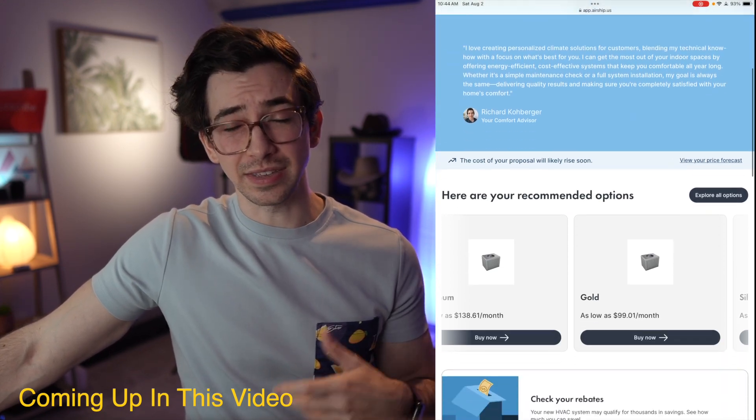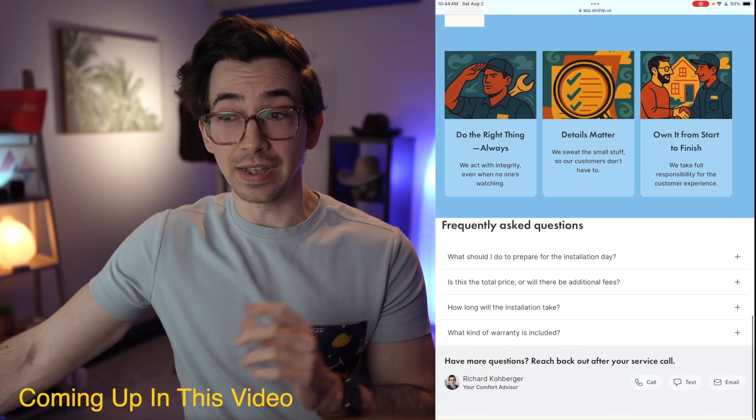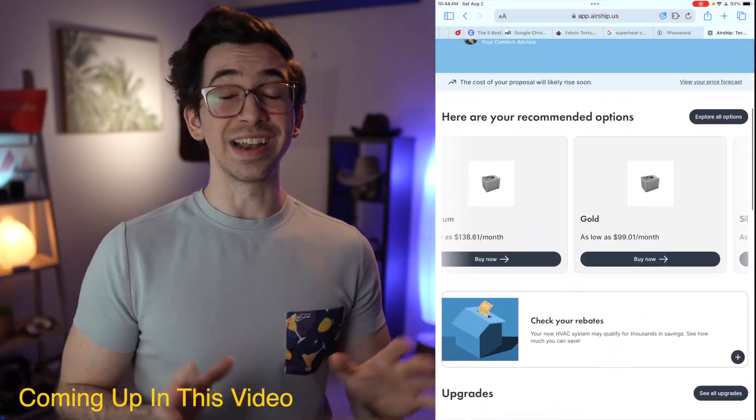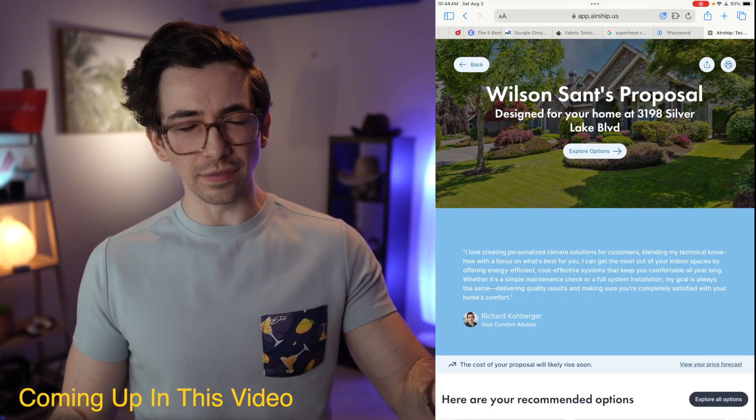I really like the aesthetics of Airship. I think if it's your goal to stand out from the crowd, the big stack of proposals, Airship's definitely one way to do it. And I really like how much data gets passed over to Service Titan — it really makes it feel more like an extension of Service Titan.